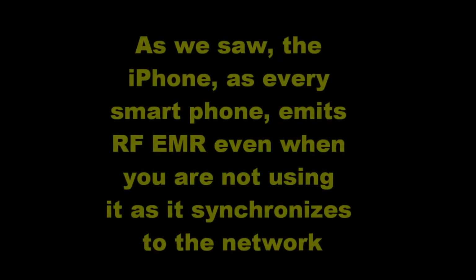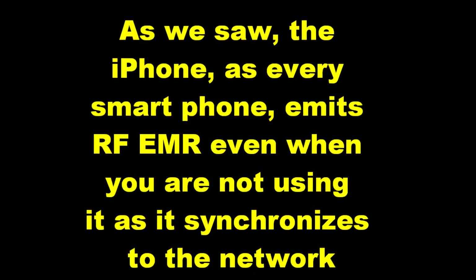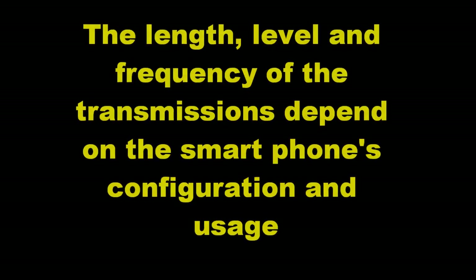As we saw, the iPhone, as every smartphone, emits radio frequency electromagnetic radiation even when you are not using it, as it synchronizes to the network. The length, level, and frequency of the transmissions depend on the smartphone's configuration and usage.